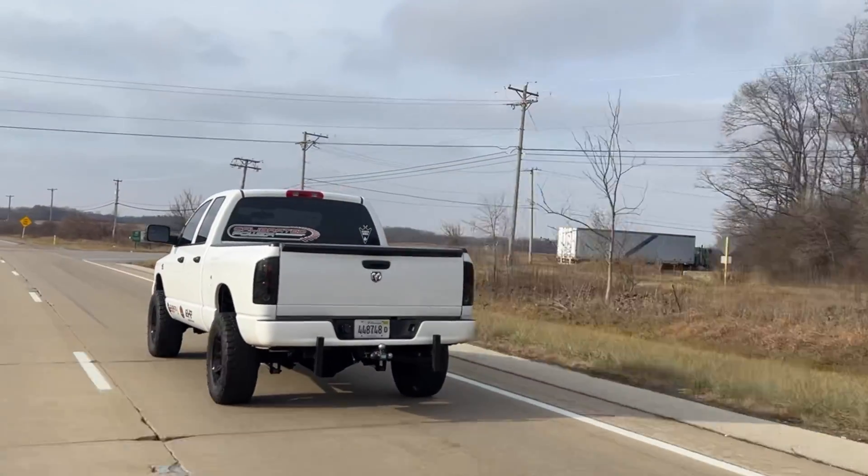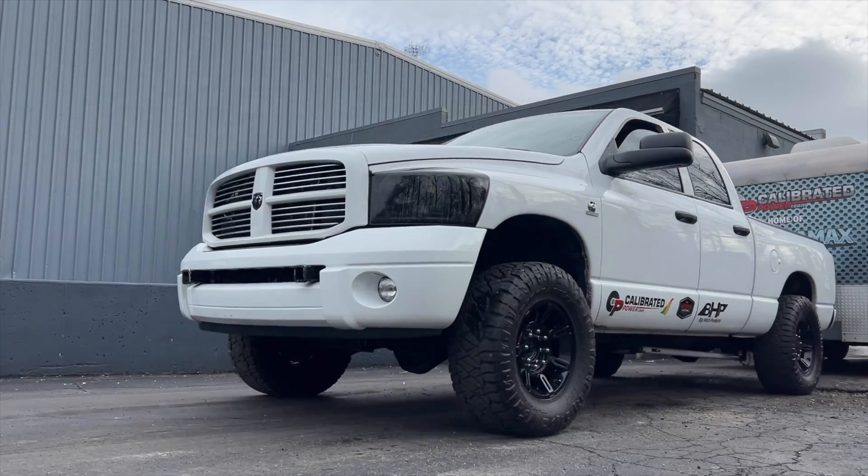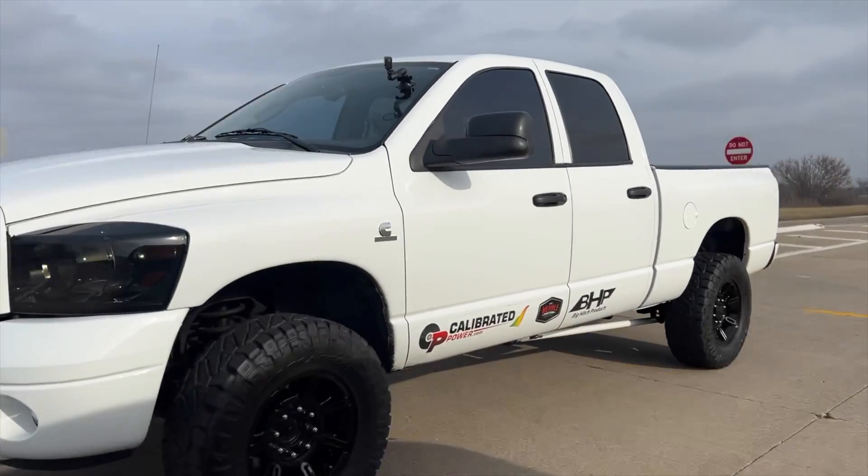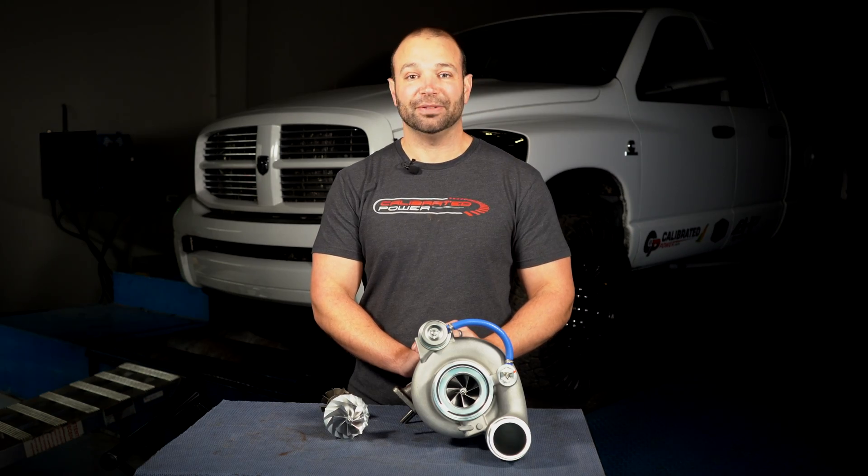So if you're looking for reliability, awesome drivability, towing performance, quick response and spool up — this is the turbocharger for you. I'm Nick Pregnitz with Calibrated Power. Thanks for watching.